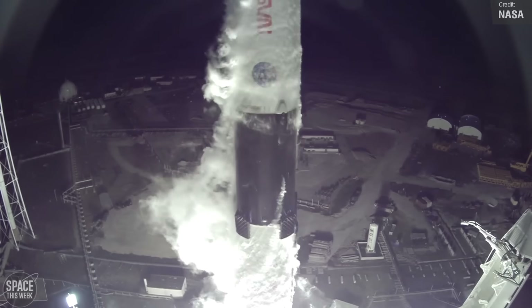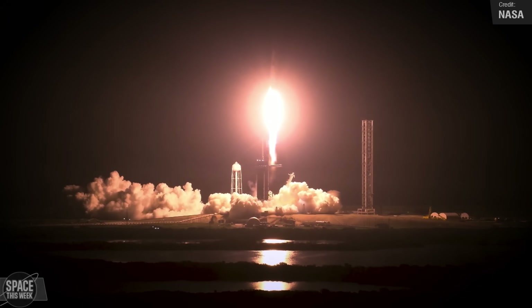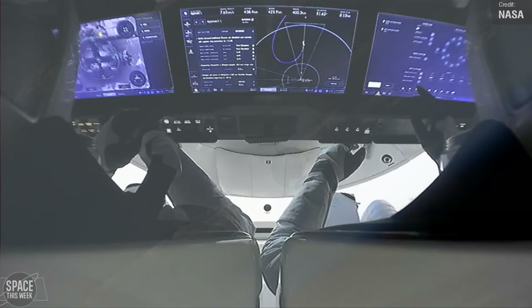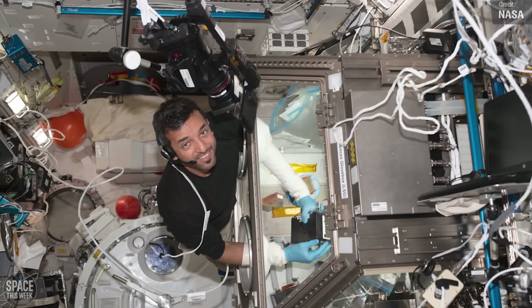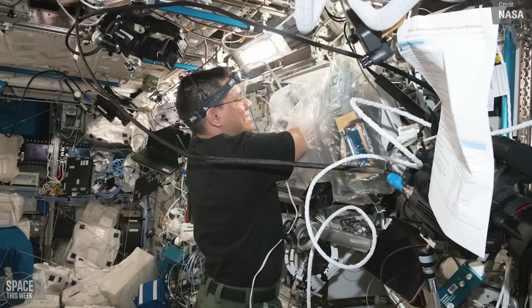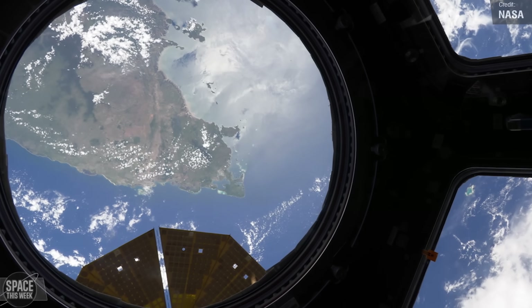Let's look back on the last six months of activities. Just before Crew 5 returned home, NASA's SpaceX Crew 6 mission successfully launched on the 2nd of March, carrying four new crew members to the station. Their primary mission objective involves pioneering research to ensure astronaut and spacecraft safety during deep space exploration, along with studies that could lead to enhanced medical treatments for people back on Earth. Crew 6 continues to remain on board and will return home after approximately six months in space.